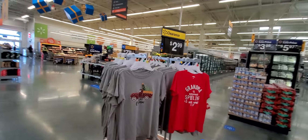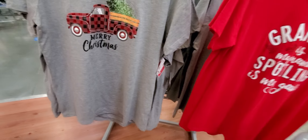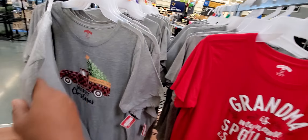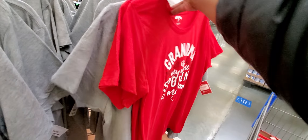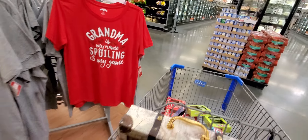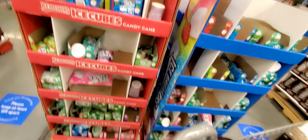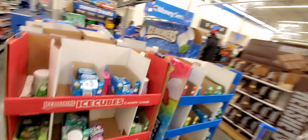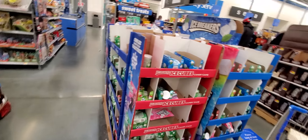$2.99 for these t-shirts right here. 'Grandpa is my name, spoiling me is my game.' You got Merry Christmas — perfect for Christmas. I always get these goodies for my husband because he will wear these around the house. Great deal on Christmas stuff. And once again, this is in a Christmas box, so these are going to be on sale. $2.98 — even if it's food like cookies, all of it, you're going to find a deal on it.